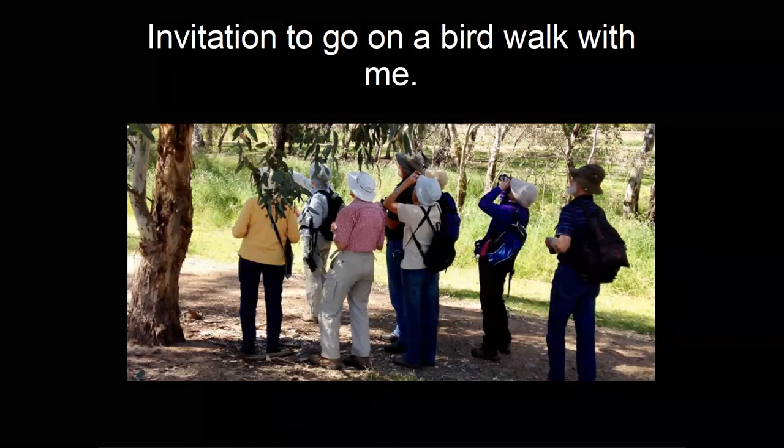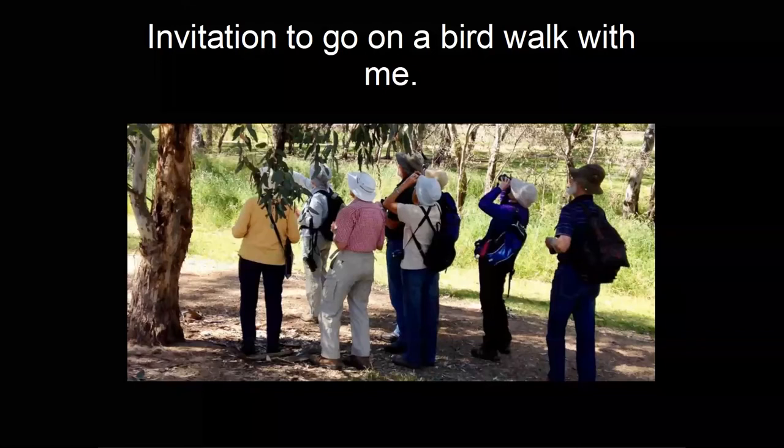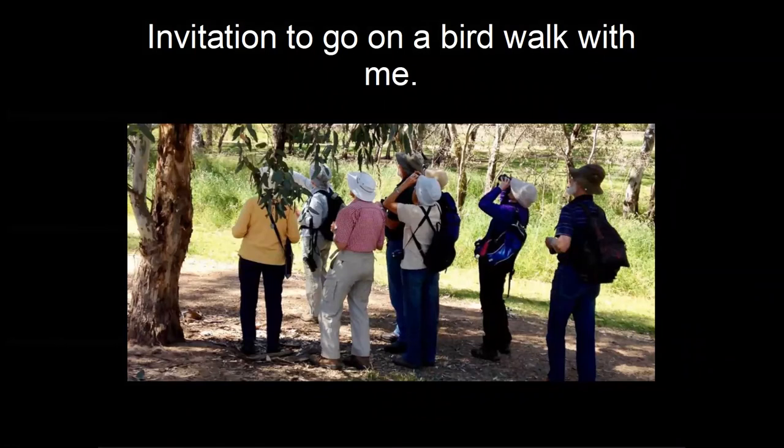Someone is disappointed that the tawny frogmouth didn't appear in the list. It's not in the top 50 birds in the Shire. It is a common bird — more common than people think, even throughout suburban Melbourne. But it was difficult to narrow down to 50 species, and the list reflects what you're most likely to see on a bushwalk. You're not likely to see a tawny frogmouth on a random bushwalk, though you might have a pair breeding in your garden.